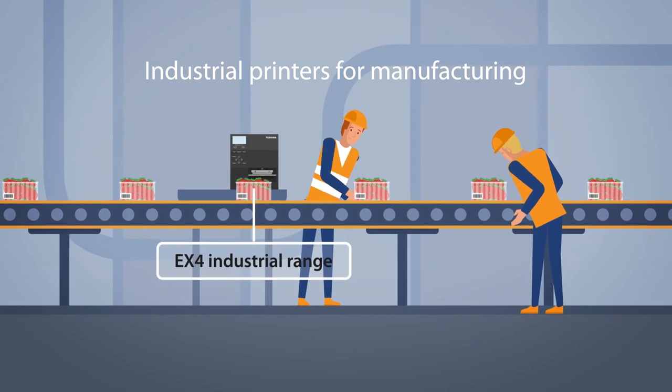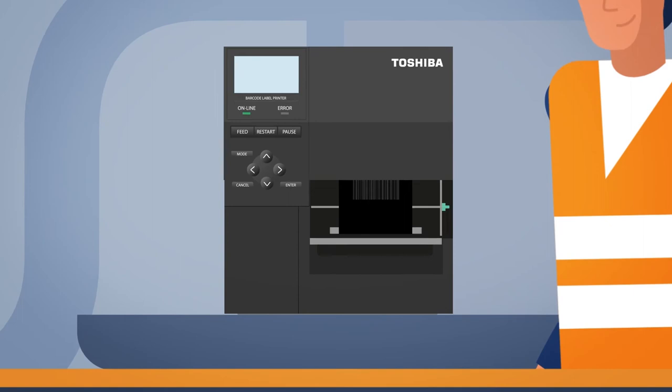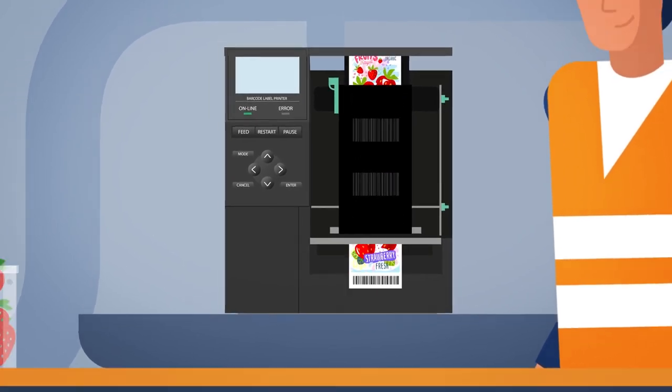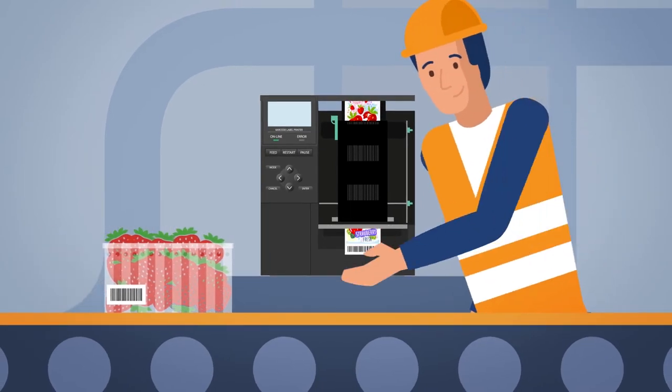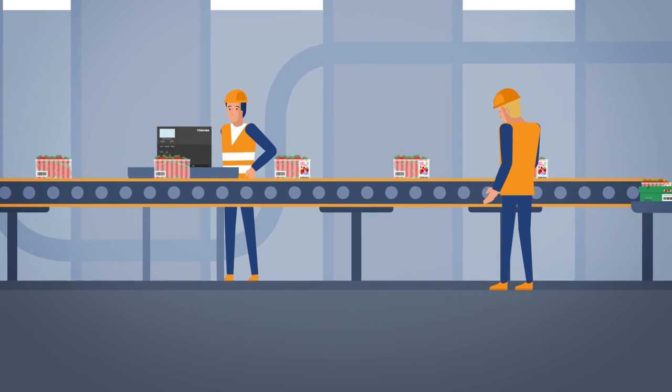Improve manufacturing efficiency with our industrial label printers. Because the print head lifts up between barcodes, it saves ribbon when you use pre-printed labels. So you can keep track of expiry dates for fresh produce, all while saving money and boosting your green credentials.